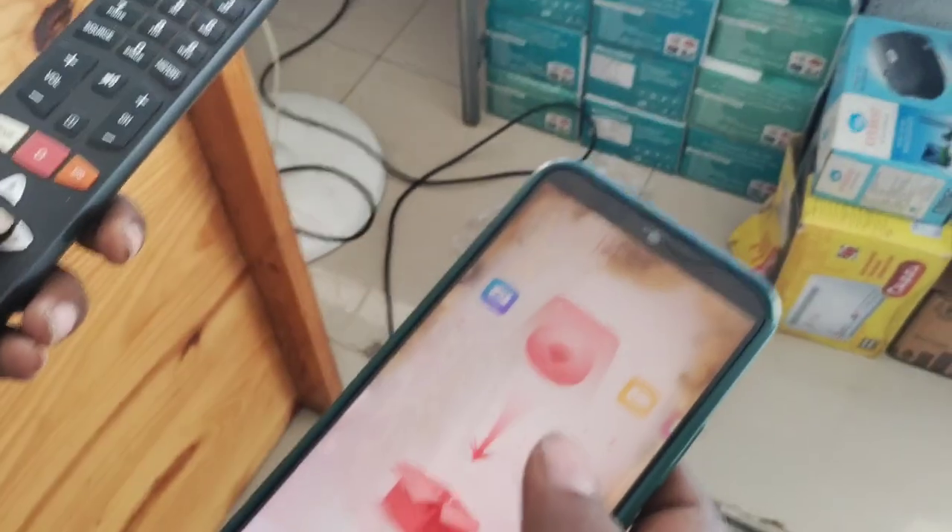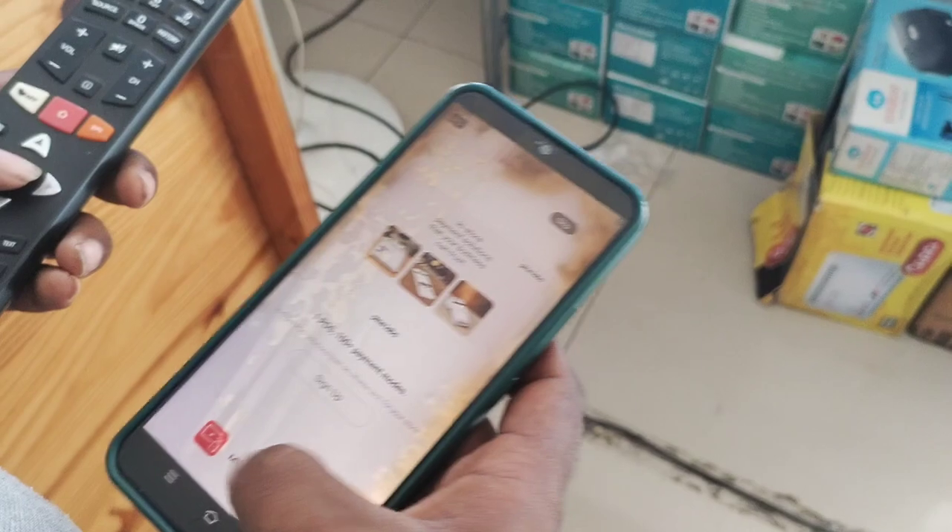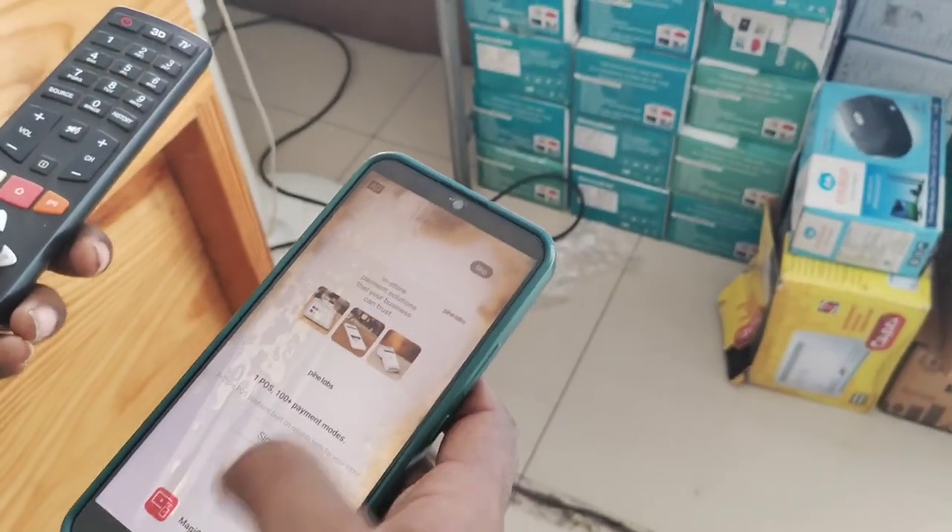The TV supports a Magic Connect app on a mobile device, as well as Wi-Fi and Bluetooth connectivity, and comes with a built-in TV app.